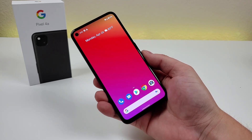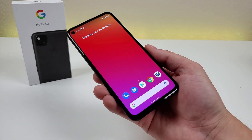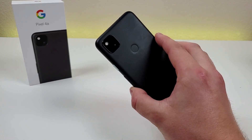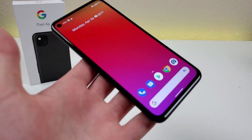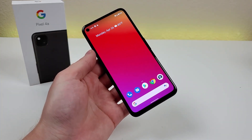Is the Google Pixel 4a worth buying in 2021? Well, in this video, we're going to find out. What's going on, everyone? This is Kevin here, and in this video, we're going to be revisiting the Google Pixel 4a. For full disclosure, I am part of Team Pixel, and this phone is a gift from Google, but all opinions expressed in this video are completely my own.